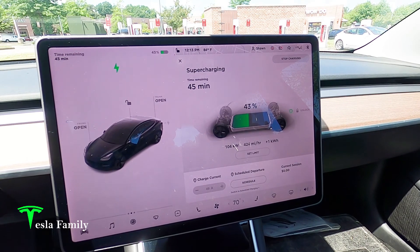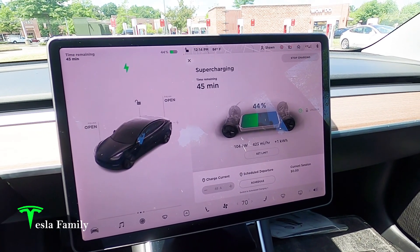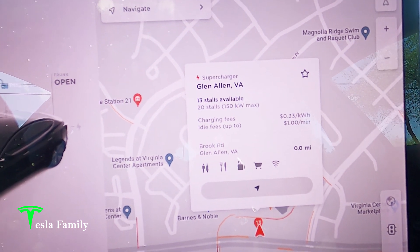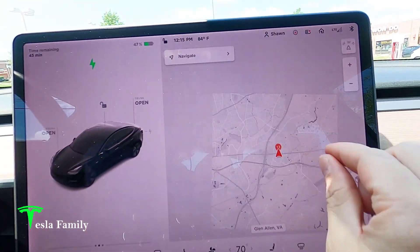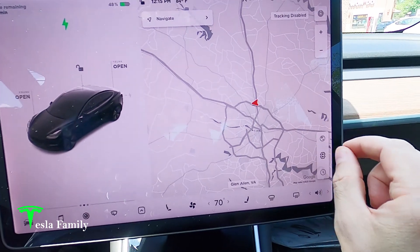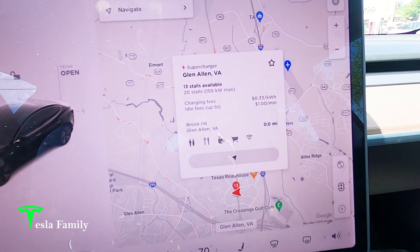I'm not planning on staying here long — I only want to bring it up to around 60% or so, just so I can get back home with around 20% left in the battery. Of course I'm going to plug into my high power wall charger at home and top it off when we get home. As I mentioned, 20 stalls, 150 kilowatt max, 13 available here at the Glen Allen, Virginia Supercharger. We are near the intersection of 295 and 95 North, just to the north of Richmond, Virginia. Here's Richmond, here's the Glen Allen supercharger, and here's 95 running northward. Charge rates are 33 cents per kilowatt hour with idle fees up to a dollar per minute.